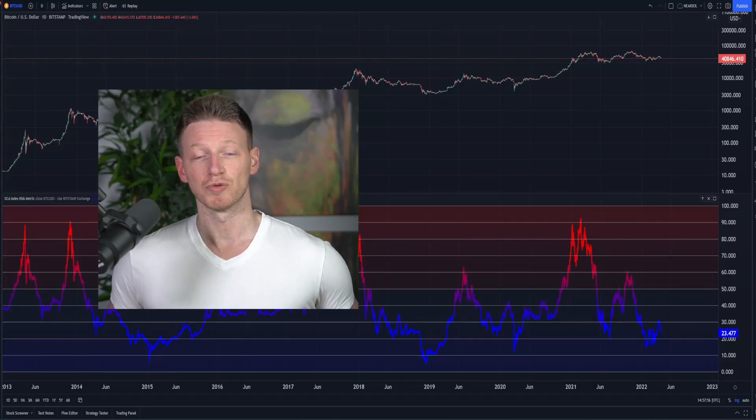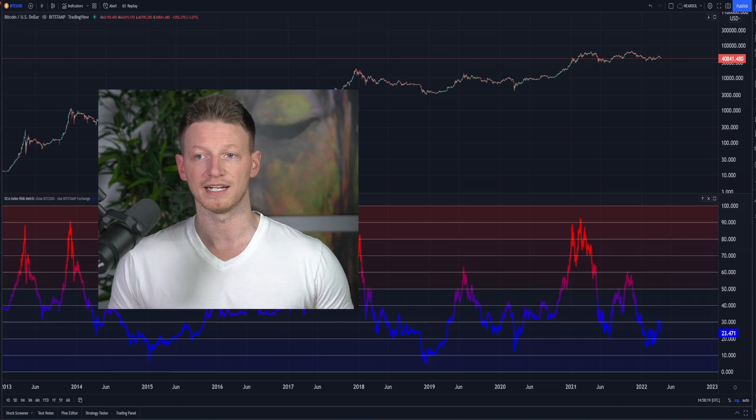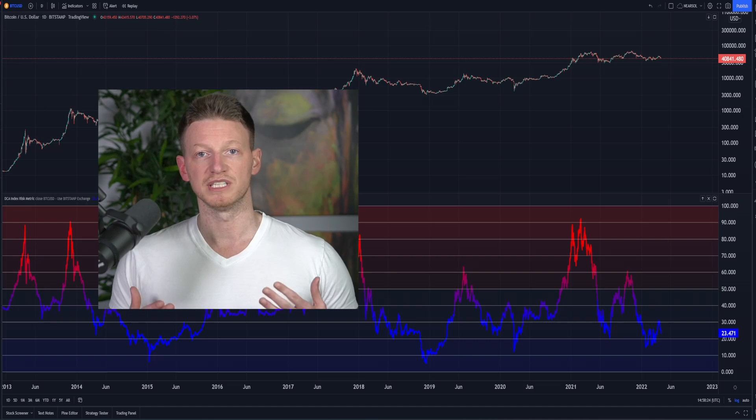What's up guys, welcome back to DCA. What we're going to do in this video is take a look at a group of different metrics which are going to help us understand where Bitcoin and ultimately the entire crypto market are sitting at right now. About two weeks ago at the end of March we were sitting at around $48,000. We've since been rejected off some critical price levels and come down to sub $41,000. We're going to dive into these different metrics the way we always do, using the data and understanding the market from a broad perspective in order to approach our investment strategy as long-term investors.